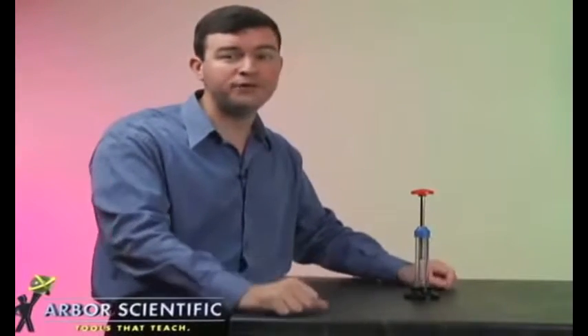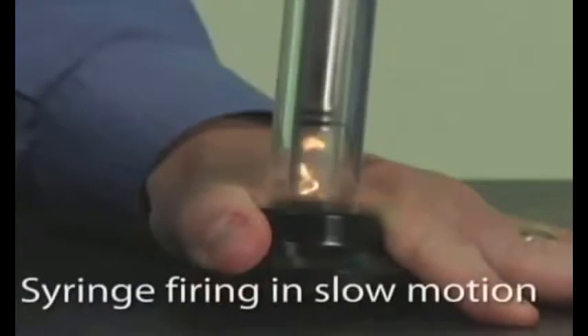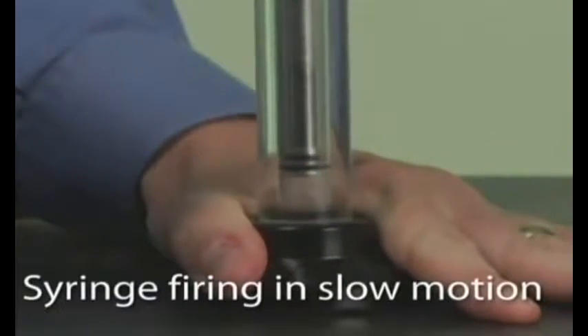How does it work? First, we need a fuel — something that burns easily. Place a small amount of cotton fiber at the bottom of the tube. Make sure that the cotton is clean and dry. Press down rapidly on the piston. The increase in pressure causes the air's temperature to go up so much that the cotton catches fire.